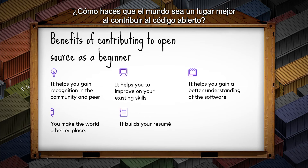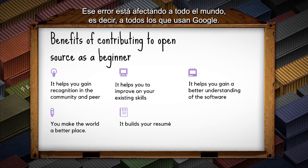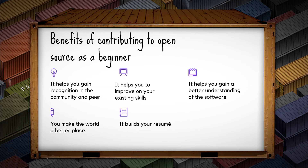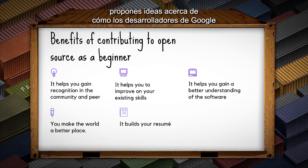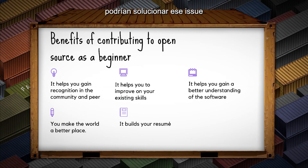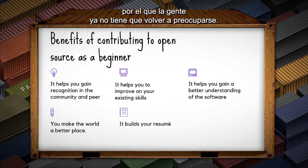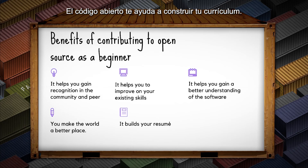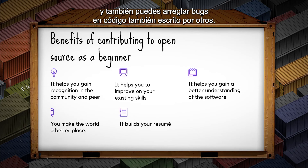Contributing to open source helps you make the world a better place. For example, if Google has an error affecting everyone, you could notice it, fix it, or give ideas to the developers on how to fix it — making life better for everyone. Open source also helps you build your resume and gain experience. You can read code written by others and fix bugs in code written by others.